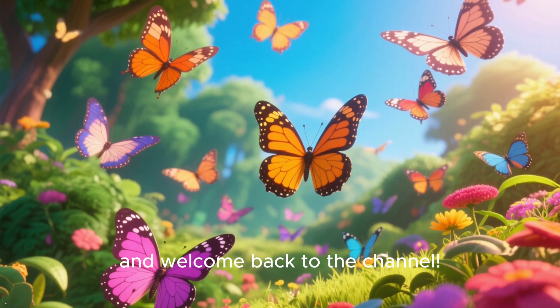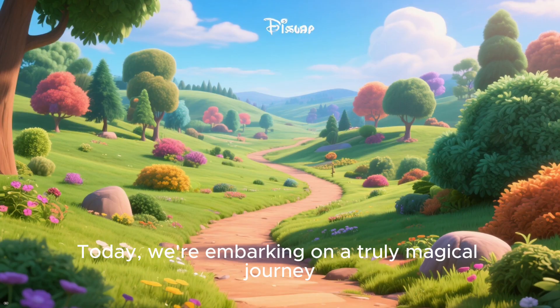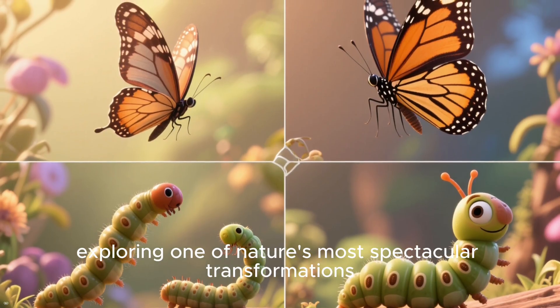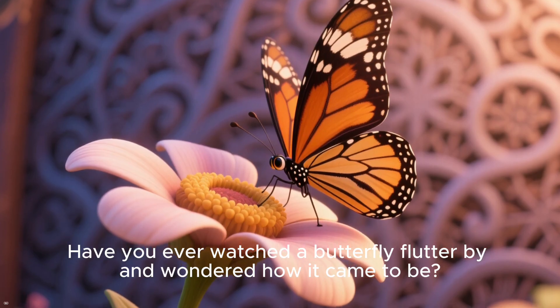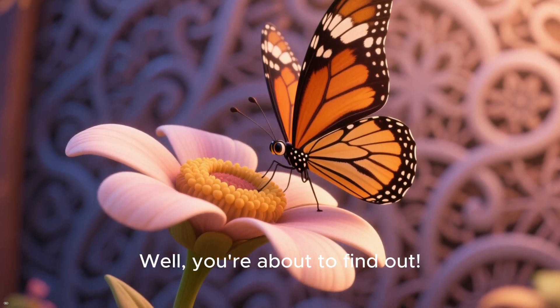Hello nature lovers and welcome back to the channel. Today we're embarking on a truly magical journey, exploring one of nature's most spectacular transformations, the life cycle of a butterfly. Have you ever watched a butterfly flutter by and wondered how it came to be? Well, you're about to find out.